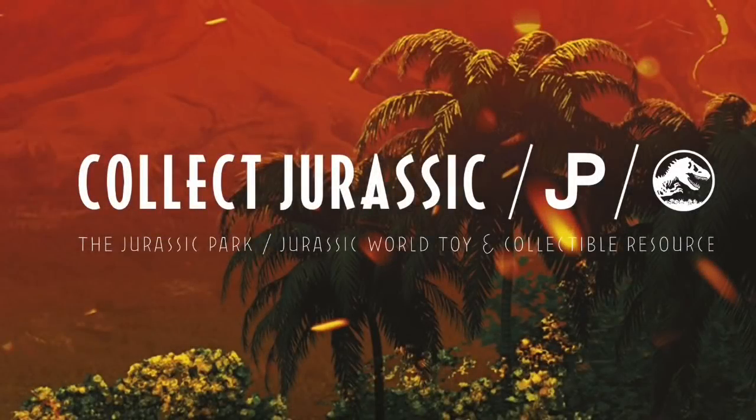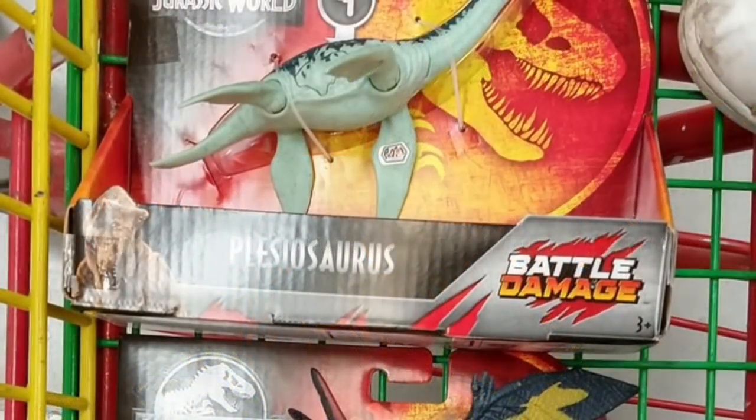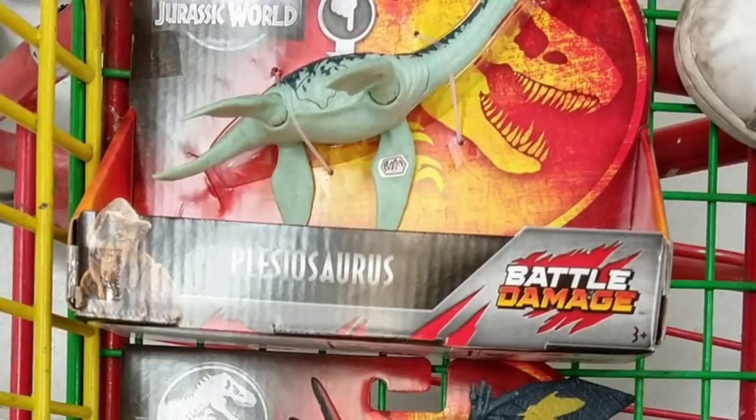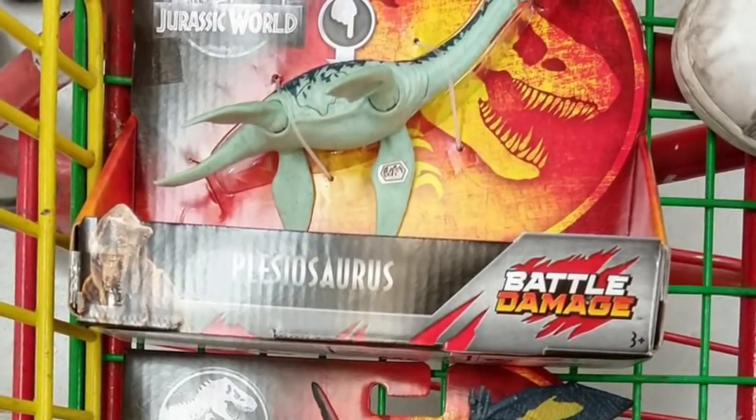Hey guys, it's Tim from Collect Jurassic here with a quick video. I wanted to talk about a couple of recent releases that we saw over the weekend, a couple of peaks of things all coming out of Central and South America.